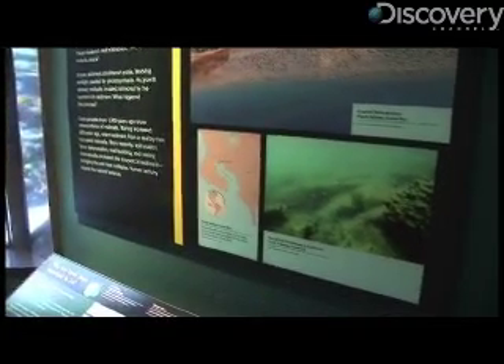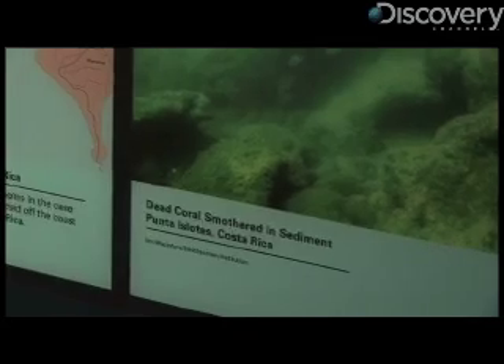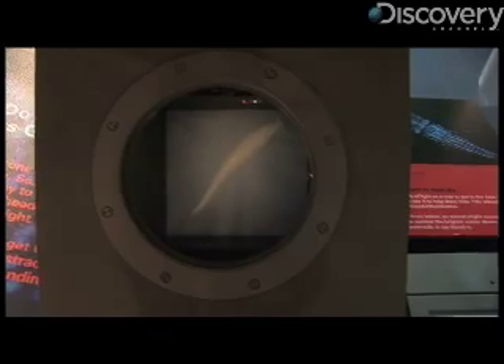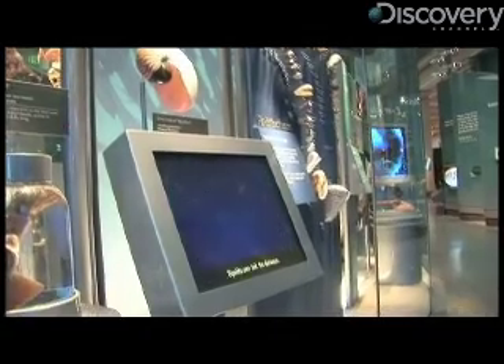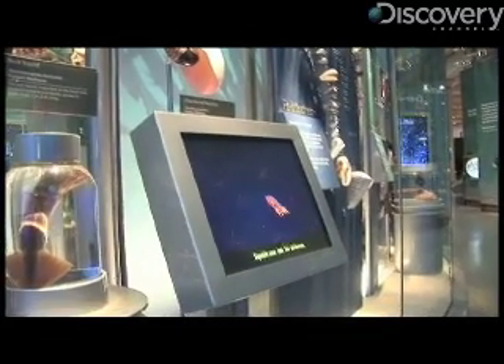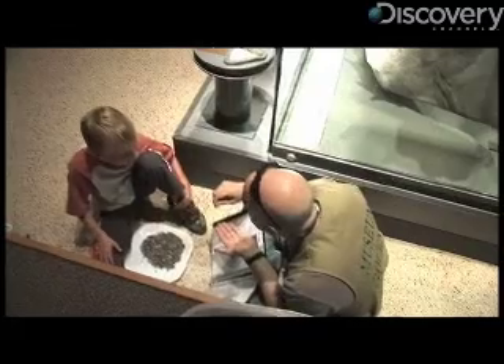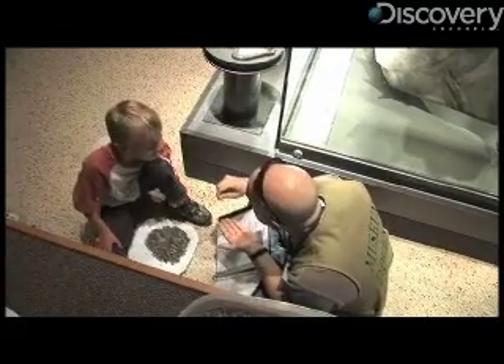We design exhibits for 30 years, and in something as fast-changing as ocean science, that is a problem. A problem that museum staff hope to solve by using more media and interactive elements, giving the Sant Ocean Hall something that stodgy old museum exhibits never had — the ability to update as science does.